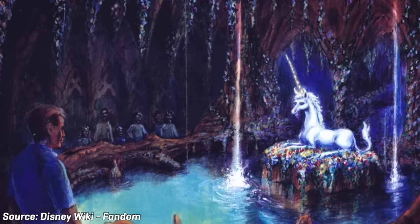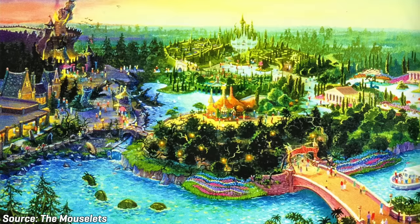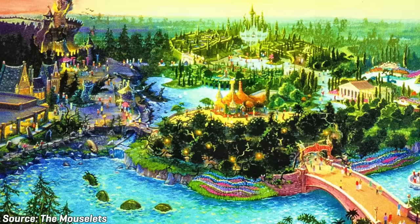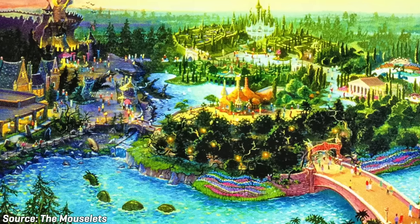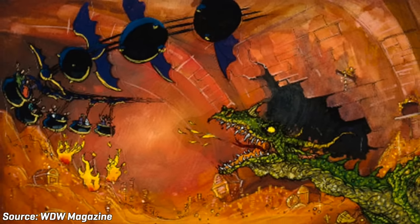Beastly Kingdom was planned to fill the void of a major thrill ride by featuring Dragon Tower, an indoor dragon-themed roller coaster. The area would also host Quest of the Unicorn, a walk-through unicorn attraction, and a Scottish enchanted restaurant. Unfortunately, due to budget constraints, Disney chose to delay construction of either Dinoland USA or Beastly Kingdom to a later phase of expansion. The company ultimately chose to build Dinoland first, as they felt they could use the area to help market their 2000 animated movie, Dinosaur. This meant the brand new Animal Kingdom park would open without a major roller coaster.